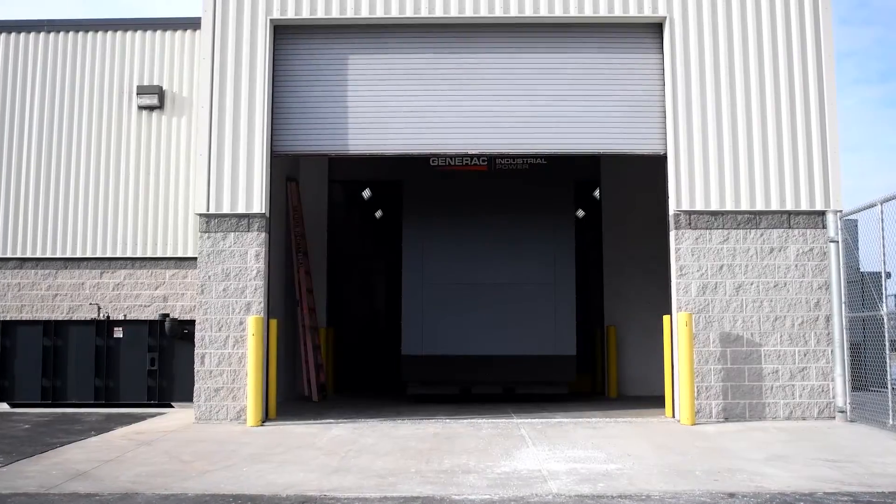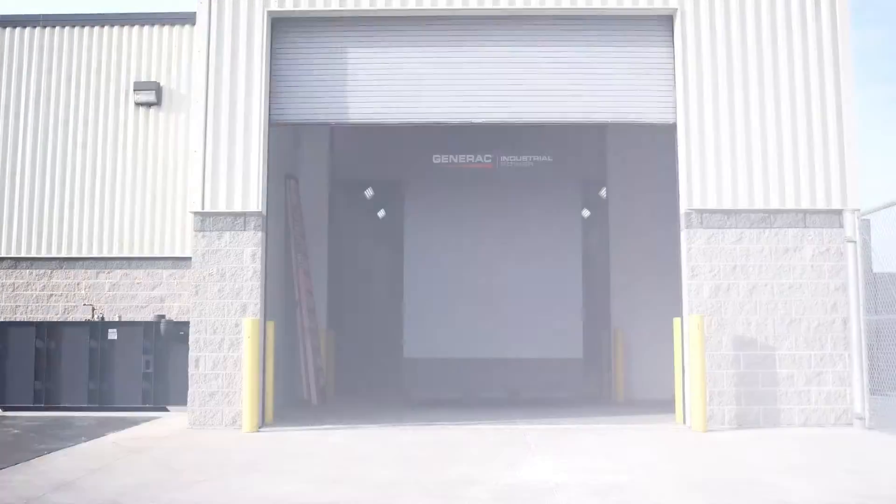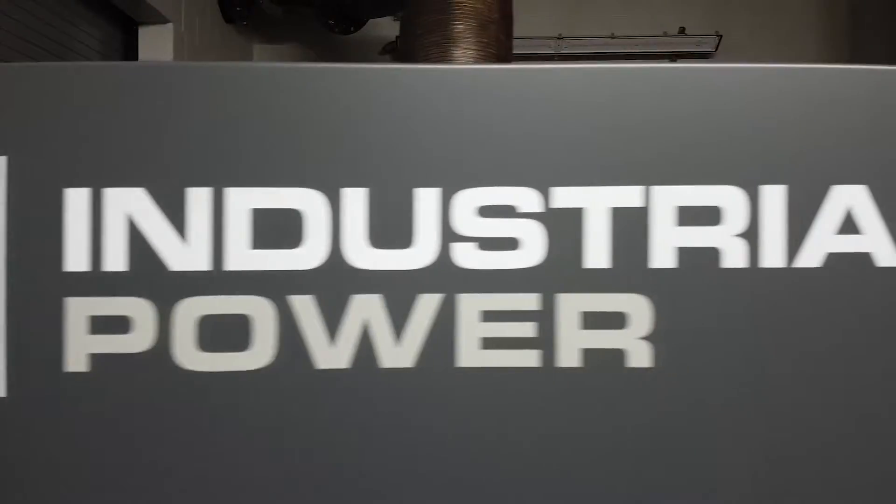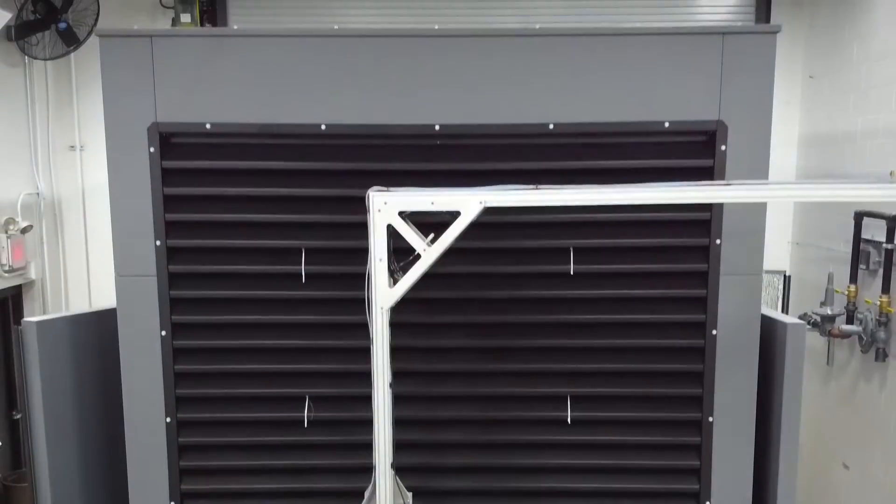This can power a subdivision, right? That's the amount of power it's making. This is Generac's largest natural gas genset to date.